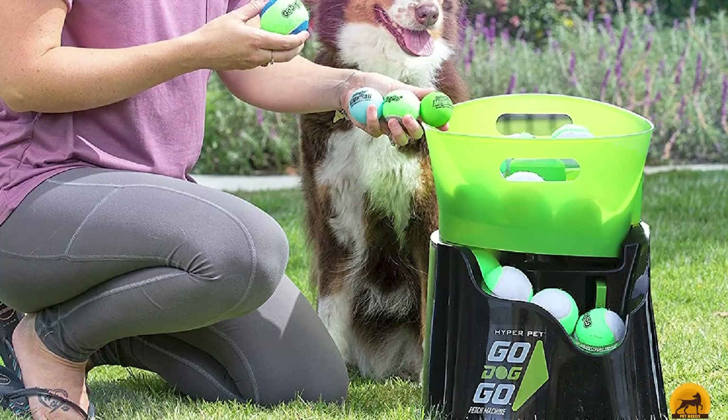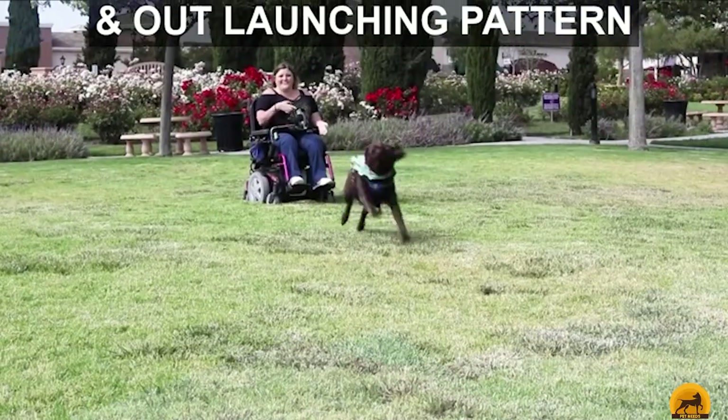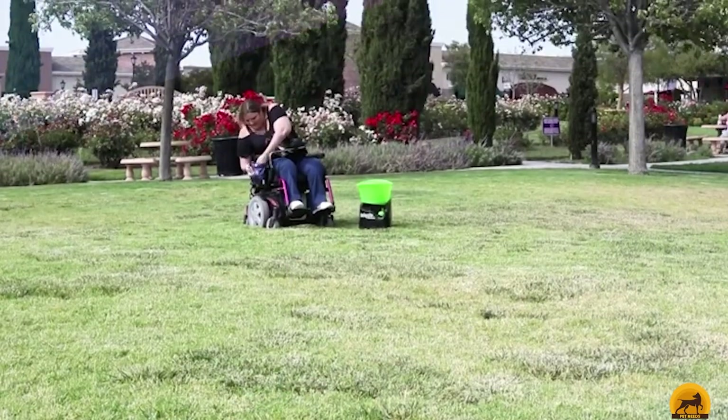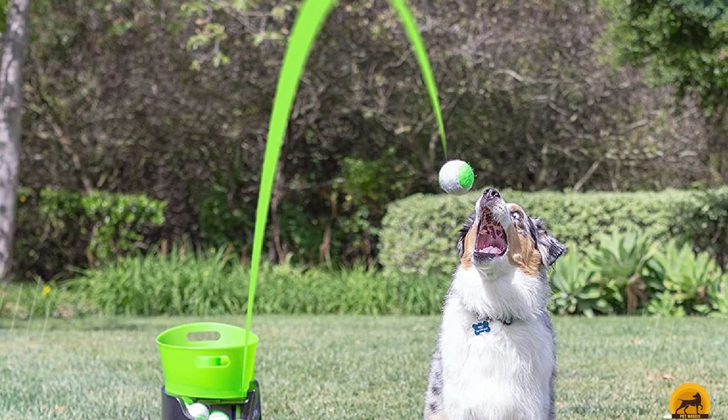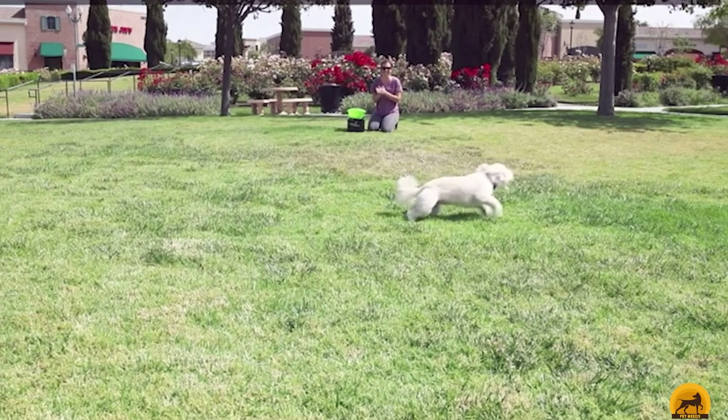A feature highlighted regularly in the 75-star Amazon reviews is the manual provided to get your dog used to the device's noise alert system. One reviewer commented: 'My collie is a nervous dog, so it took four or five days using the machine before she was confident in bringing the ball to the machine — clear instructions, and slow and steady wins the race.'